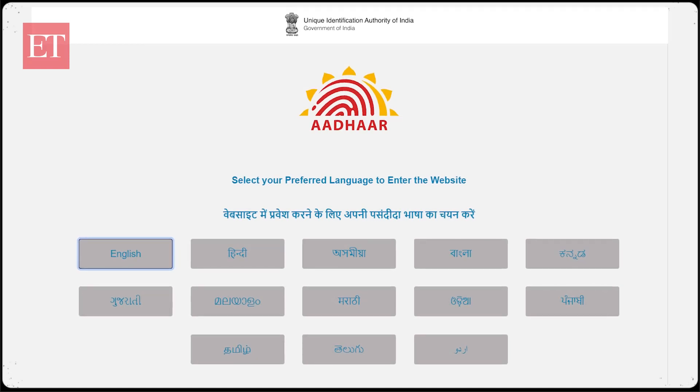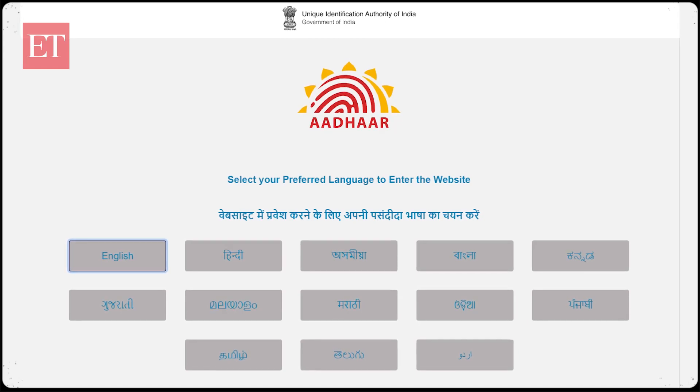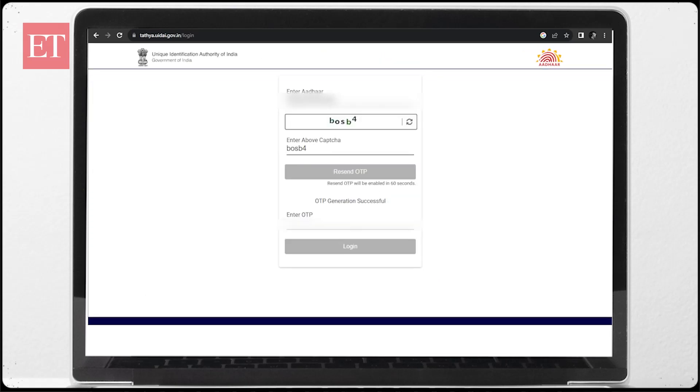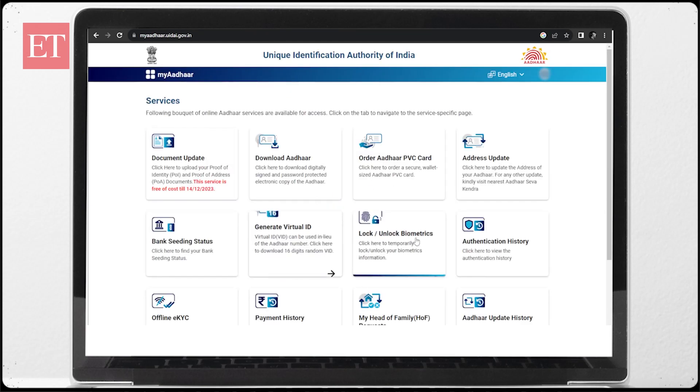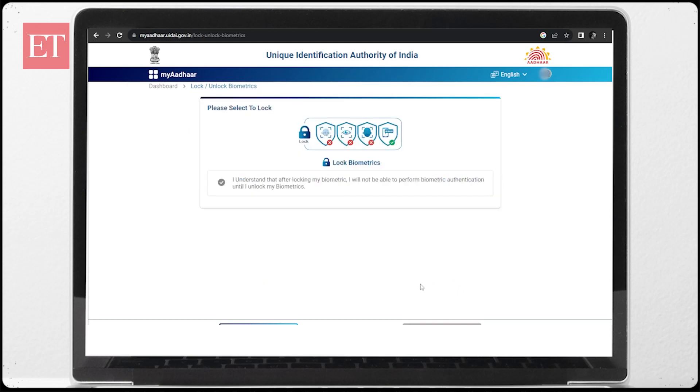You can lock your biometrics through the official UIDAI website or the mAadhaar app. If you want to use the website, open resident.uidai.gov.in under Aadhaar services. Click 'My Aadhaar' and then on 'Aadhaar Lock/Unlock', enter the Aadhaar number or VID, enter the CAPTCHA, and click SEND.